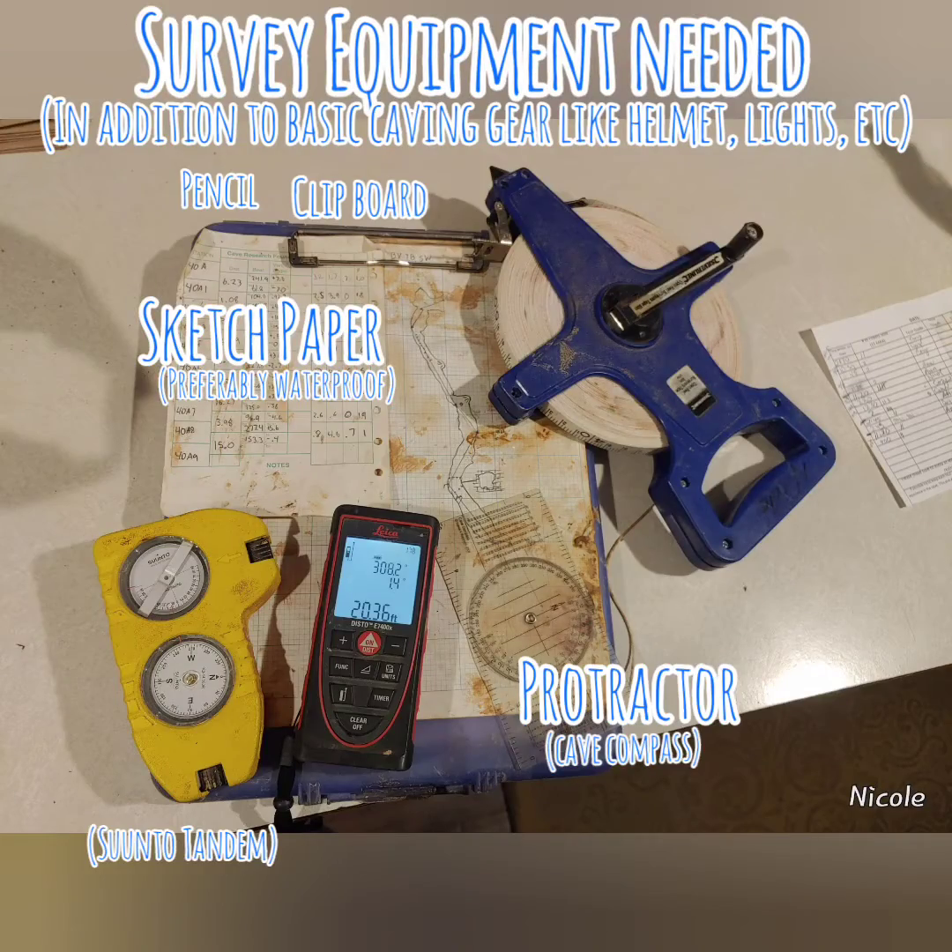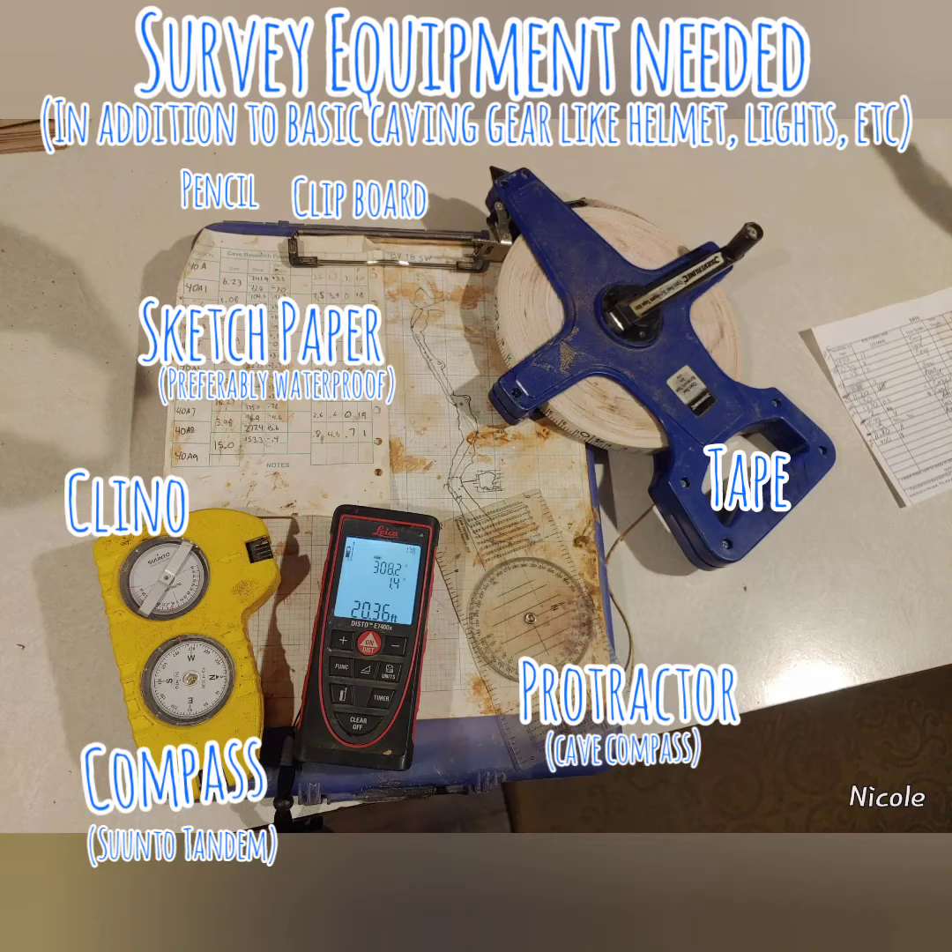You need paper, pencil, a protractor, a clipboard, a tape measure, a clinocompass — or if you're lucky, a Distobex 2.